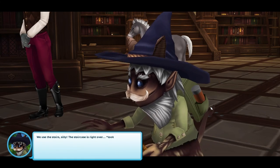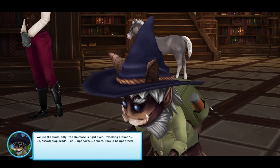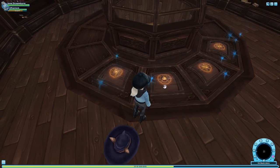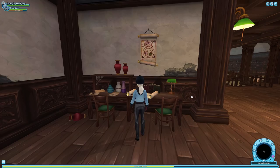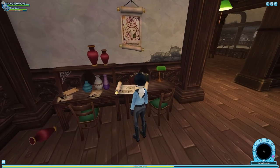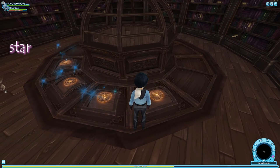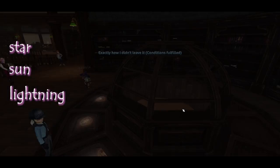When we decide to go downstairs, Beatrix finds that the stairs are actually gone. This is a puzzle where you have to enter the correct order of symbols to get the stairs to come down. There are hints around the library, but to save you time, I'll just tell you that the order is star, sun, lightning, moon.